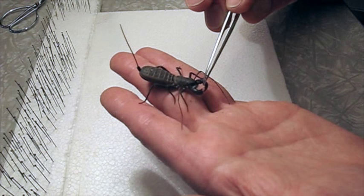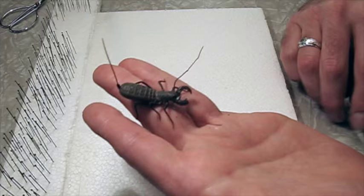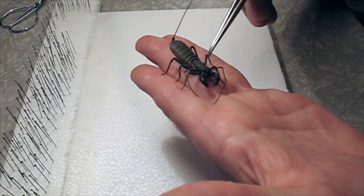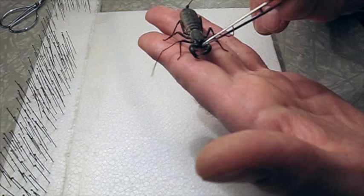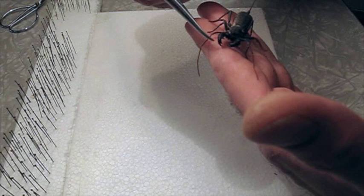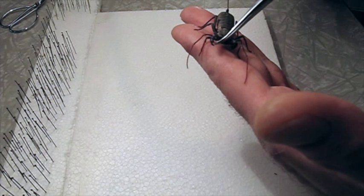The pedipalps in front — the large pinchers — are kind of primitive. Usually you think of pinchers on a crab or a scorpion as a claw on the end of an appendage, but these are just segments with spines on them. And that is how the claw on a crab or scorpion evolved: it started with just a spine on the appendage, and that became modified and refined into an actual pincing claw. So this is kind of the intermediate form of a pedipalp.